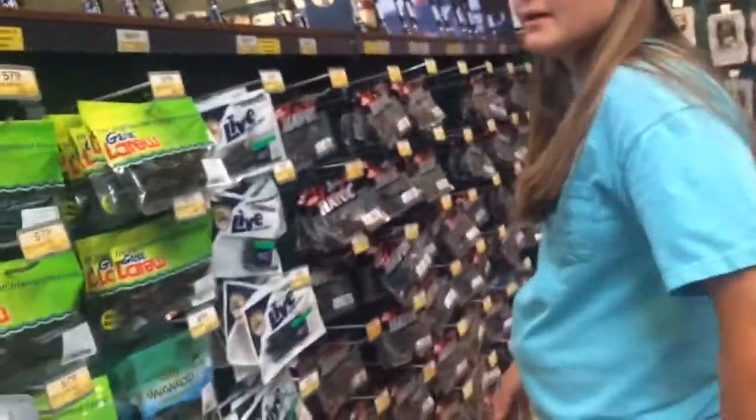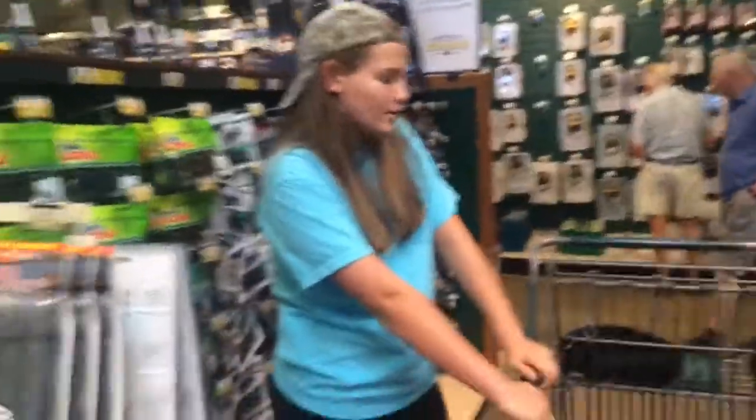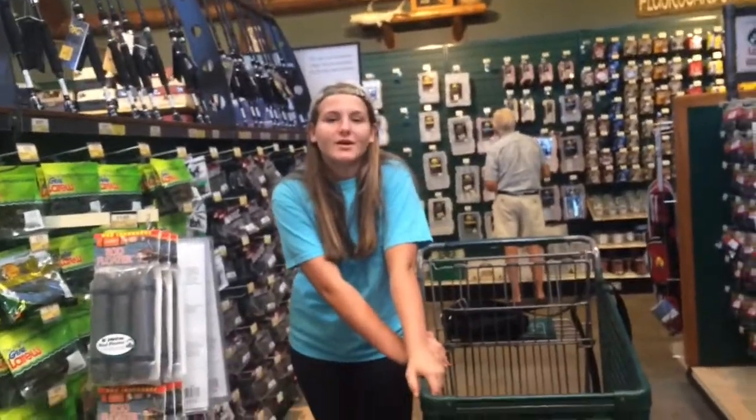Now I decided I'm going to get some trailers because I'm going to get a couple jigs to use. I'm going to get at least two or three packs of trailers. I decided on the river bug color and the red shad. These could be used to flip and pitch, or you could put them on a jig as a trailer.